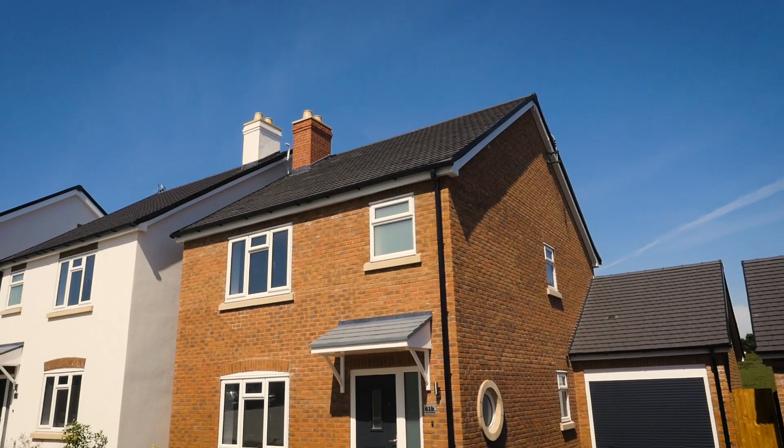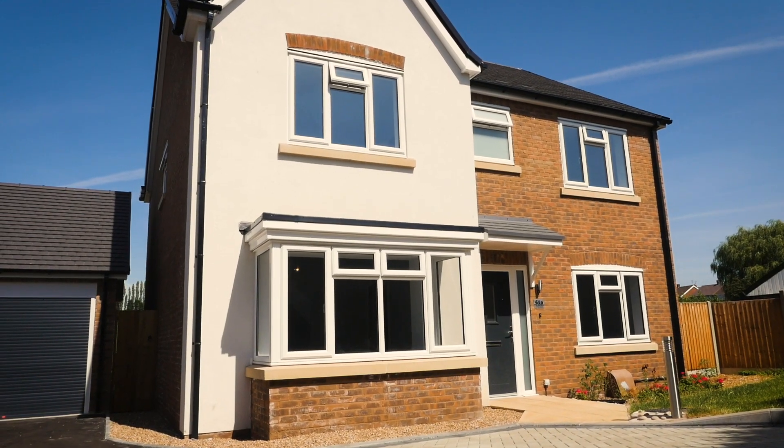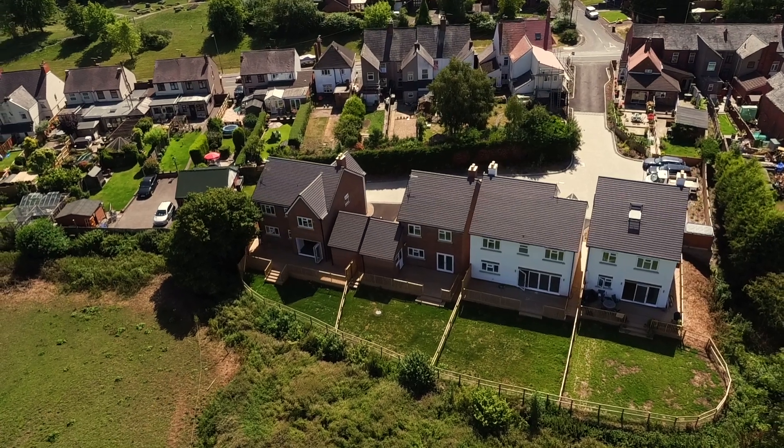We love the porthole window that you've got on plot three behind me and just generally the mix of brick and render on the other plots. There are four houses in total: a five-bedroom house, two four-bedrooms, and a three-bed.